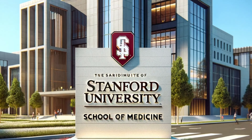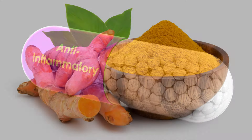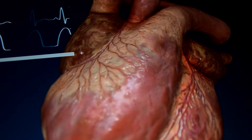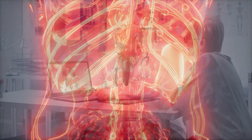Research by the Stanford University School of Medicine in 2021 confirmed the anti-inflammatory properties of turmeric and ginger further contribute to heart health by reducing inflammation and endothelial dysfunction, a key factor in the development of heart disease.